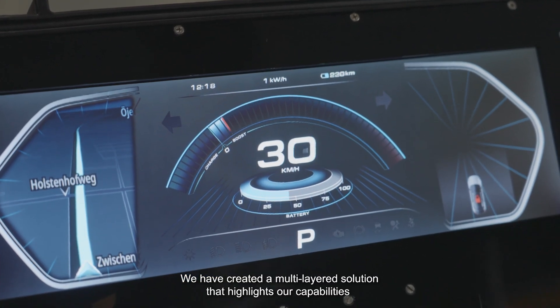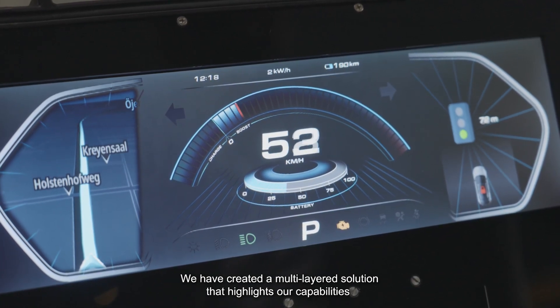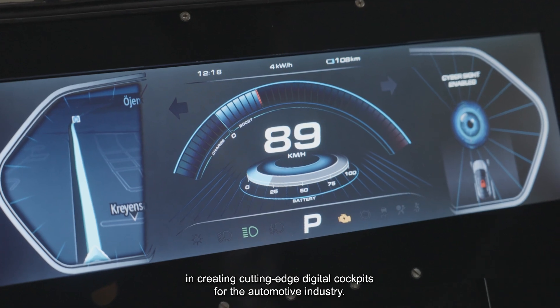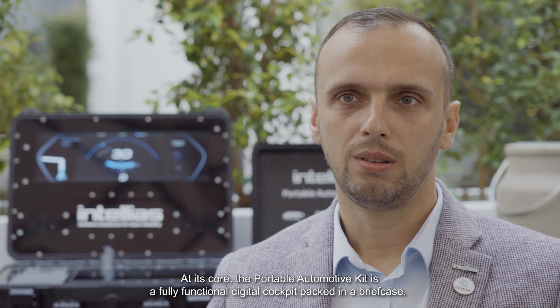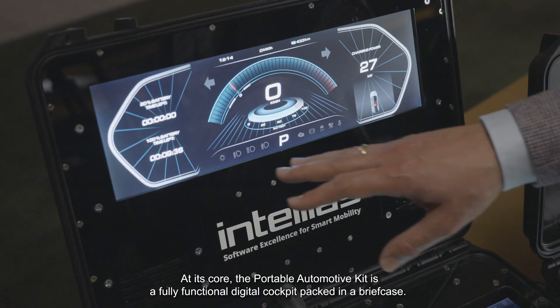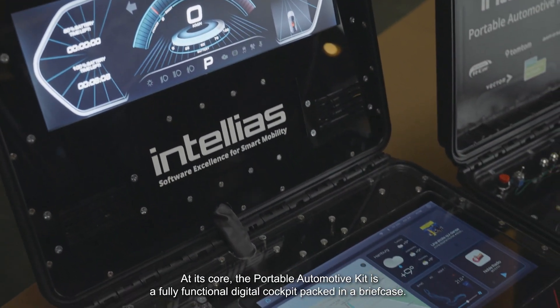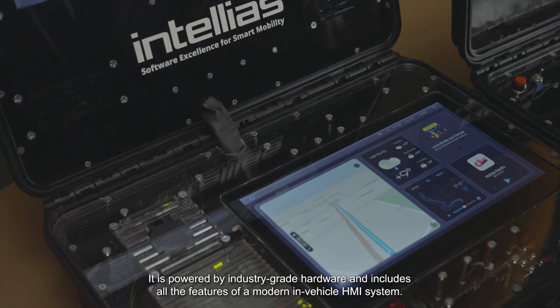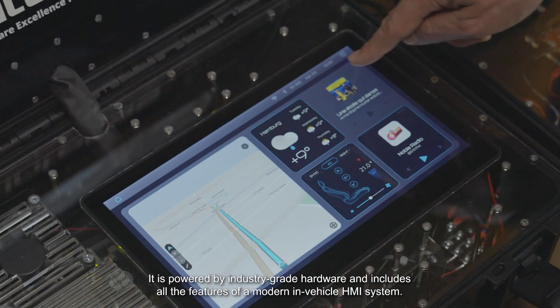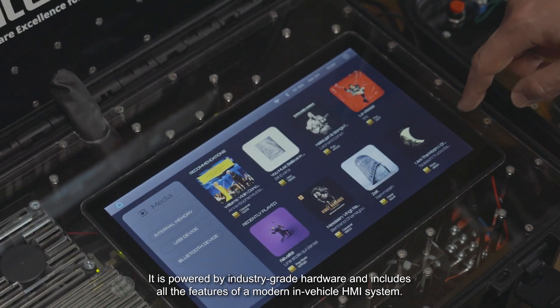We have created a multi-layered solution that highlights our capabilities in creating cutting-edge digital cockpits for the automotive industry. At its core, the portable automotive kit is a fully functional digital cockpit packed in a briefcase, powered by industry-grade hardware and includes all the features of the modern in-vehicle infotainment system.